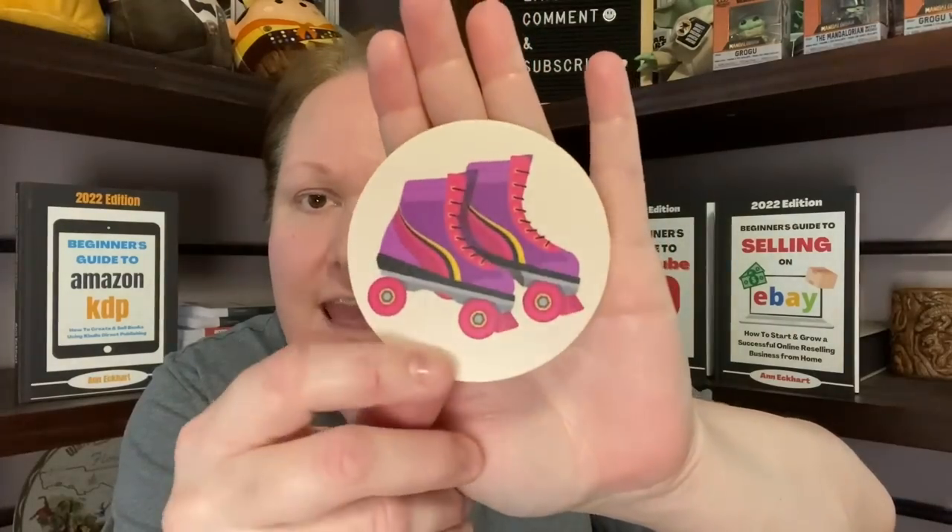I just got some more stickers in — let me open them up. This was another test I did — round stickers with those vintage roller skates. I love these, but I like the die-cut better. I'll put these up in a two or three pack. I need to look at the cost to see which is better, but they are three-inch — nice big round stickers. Let me know: do you like the round, or do you like the square, or do you prefer die-cut where it's cut all the way around?